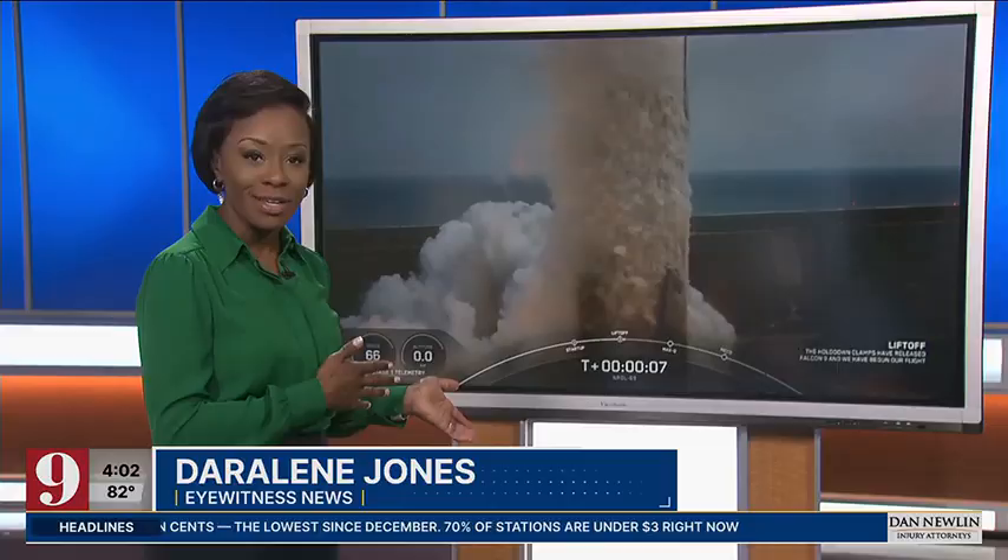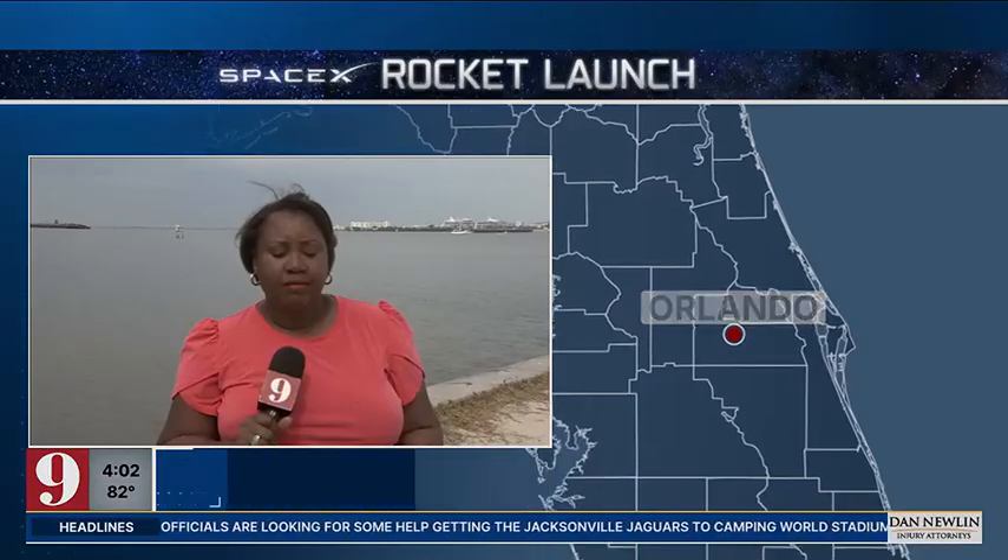Martha, covering our Space Coast this afternoon: SpaceX successfully launched a classified mission today for the National Reconnaissance Office, and it was a sight to see for spring break crowds on our coast. Channel 9's Melanie Holtz is live along State Road 528 just west of Port Canaveral, and this was a national security mission.